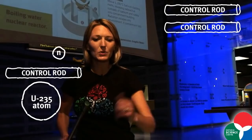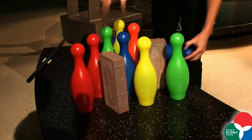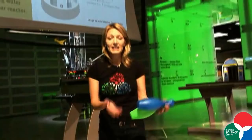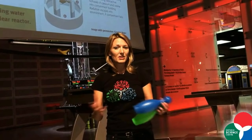Using the bowling pin model, you can imagine placing control rods in among the reactor core — that incoming neutron won't have the same chain reaction effect. In this case, you've got a controlled reaction. In a nuclear reactor, those control rods can be raised or lowered to control the rate of nuclear fission — the number of atoms splitting — and that controls the rate at which heat is produced.